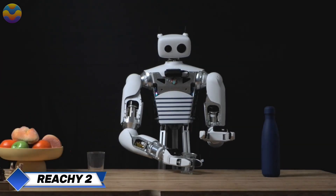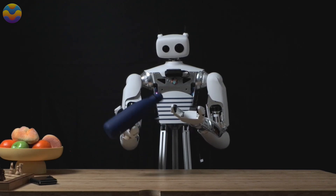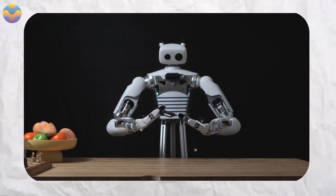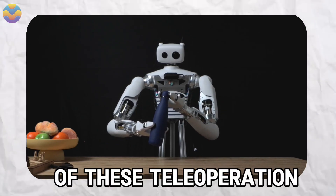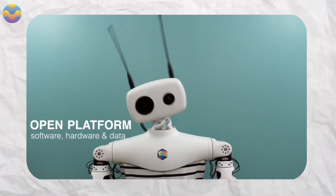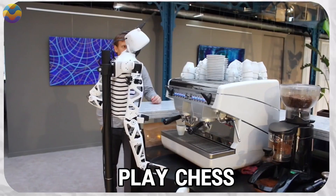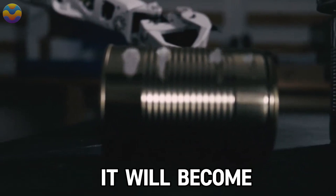Ritchie is a humanoid robot developed by Pollen Robotics that knows how to play chess, giving humans a robotic adversary. Its uniqueness lies in its learning process: initially, a human controlled the robot remotely using a VR headset to demonstrate various tasks. A machine learning algorithm then analyzed around 50 video clips of these teleoperation sessions, each about 15 seconds long. With 40,000 to 60,000 training iterations, Ritchie mastered complex action sequences, learning to grab an apple, rotate it, and above all, play chess.